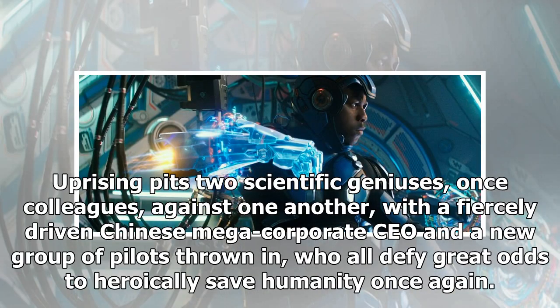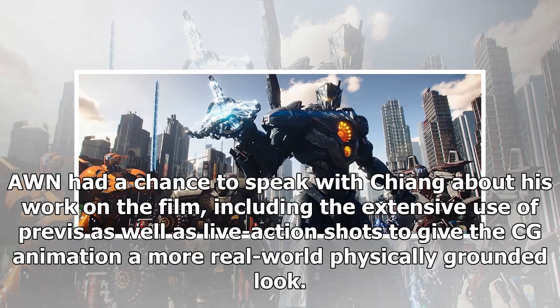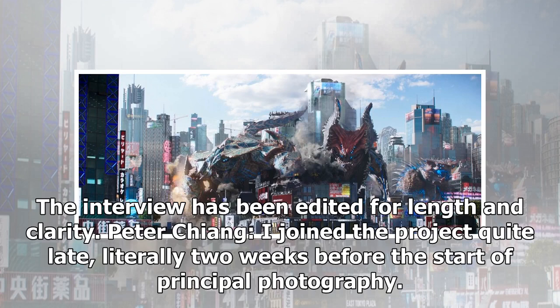Pacific Rim Uprising pits two scientific geniuses, once colleagues, against one another, with a fiercely driven Chinese megacorporate CEO and a new group of pilots thrown in, who all defy great odds to heroically save humanity once again. Overall VFX supervisor Peter Chang managed an ensemble of visualization and visual effects studios that produced almost 1,600 VFX shots, including newly designed Jaegers and Kaiju monsters, as well as an enormous number of robot-monster battles and massive environmental destruction. The interview has been edited for length and clarity.